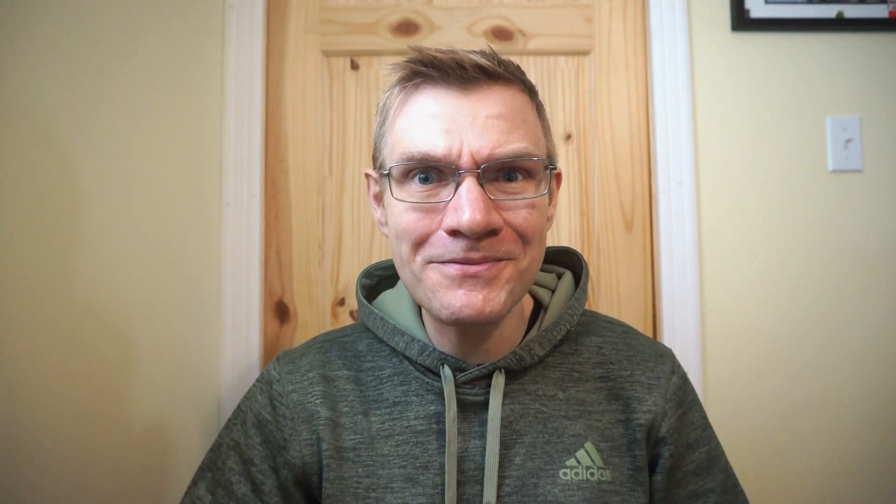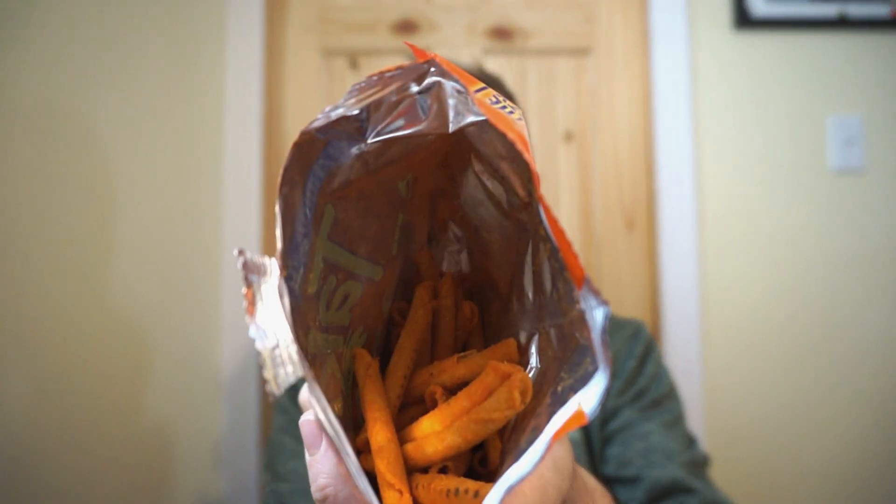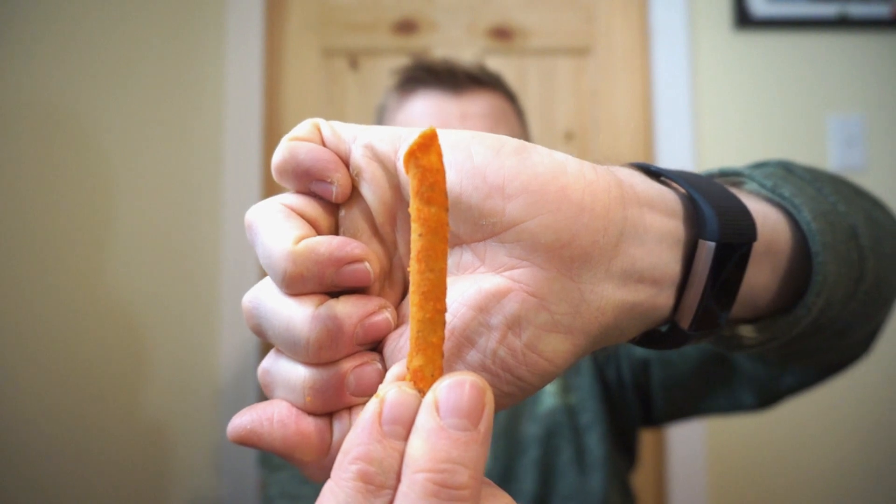For a 90 gram bag, you're looking at 470 calories, 26 grams of fat, 54 grams of carbs, 4 fiber, 2 sugar, and 6 grams of protein. Doritos Zesty Nacho is one of my all-time favorite tortilla chip flavors. While this isn't smelling like that, I'm hoping it has a similar taste. It's listed as a mild heat, so maybe a little bit of spice.